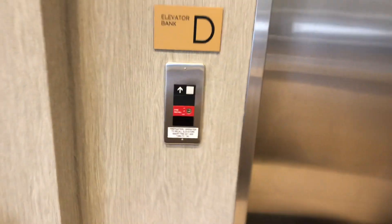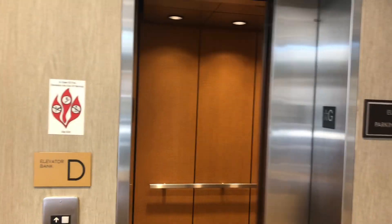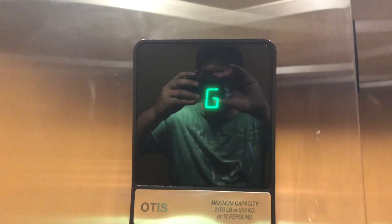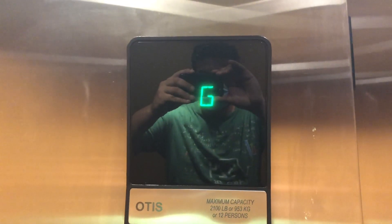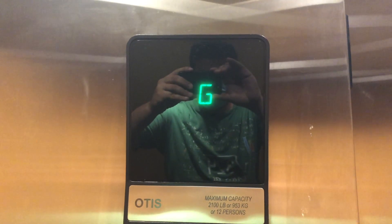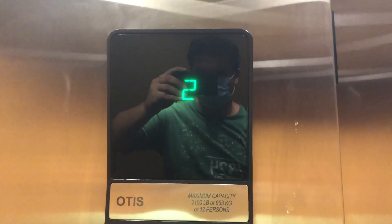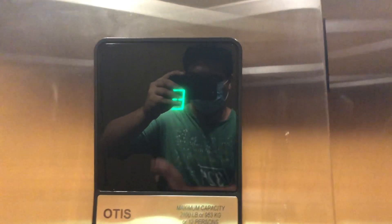This is the parking garage elevator at the Crown Plaza Hotel in Syracuse, New York. It's an Otis series one. That fan is annoying. It's a slow elevator.